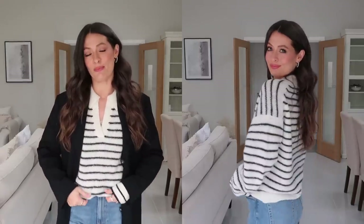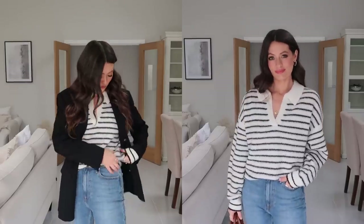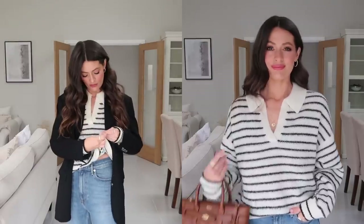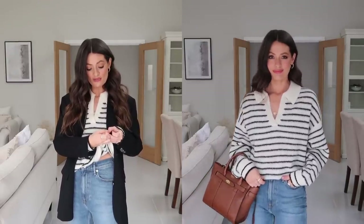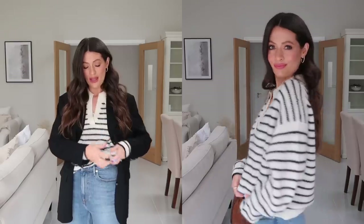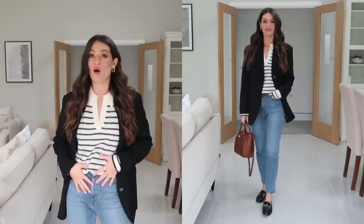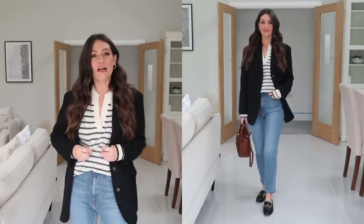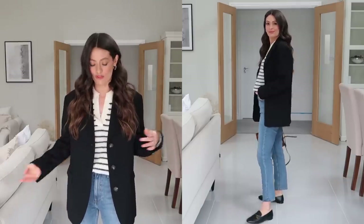Underneath I have got on this gorgeous black and cream striped knit, and this is just beautiful — it feels so soft on. The fabric is 58% alpaca, 34% recycled nylon, and 8% merino wool. It feels really lovely on the skin, and I feel like it's one of those great transitional pieces because in spring this just on its own with jeans or white jeans would look great, but at the moment it gives that little bit of warmth when you layer it underneath the blazer.